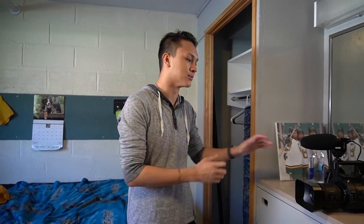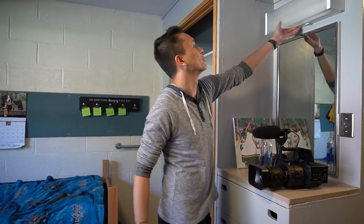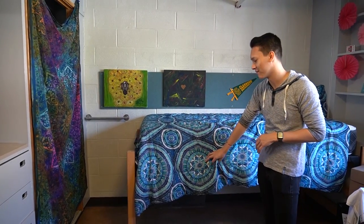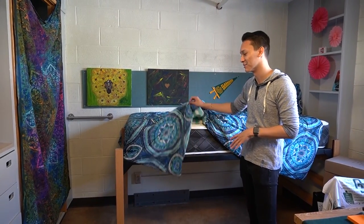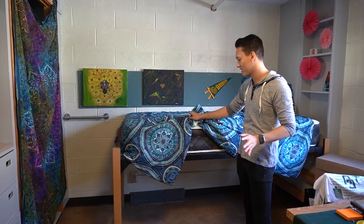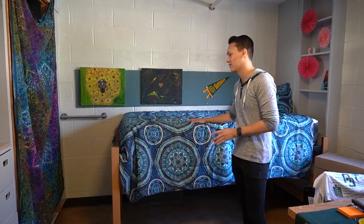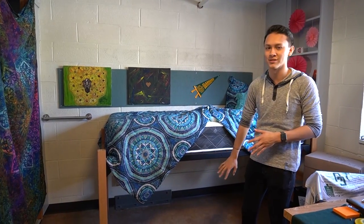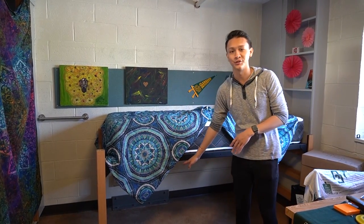In all the rooms in the Quad, each room comes with a vanity, a mirror, and a vanity light. Right here we have this bed, which is lofted a little higher than the other bed. You can loft it at any height you want. If you loft it higher, you have more room to store stuff underneath, and you can put your fridge under there.